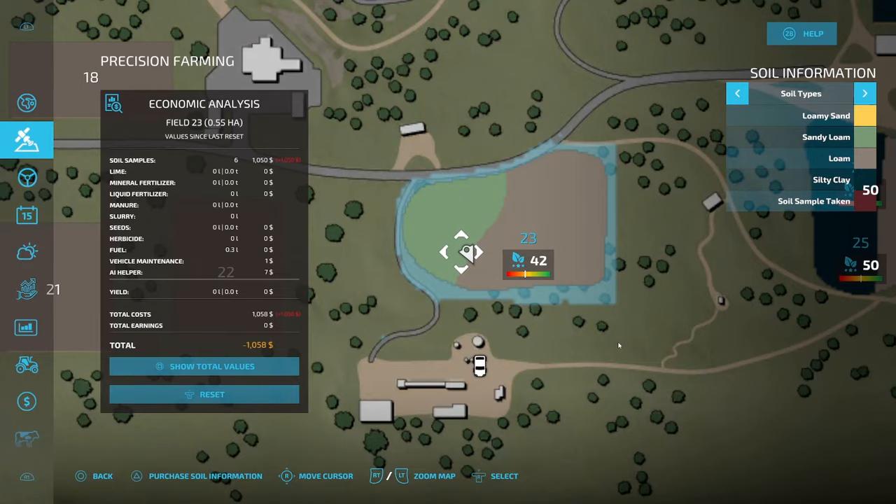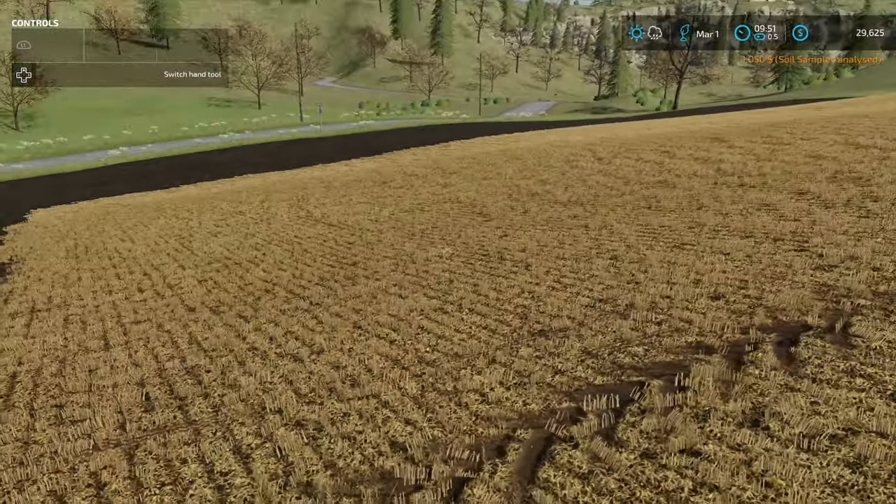Only like $1,100 — that's not bad at all. And this field is absolutely massive.